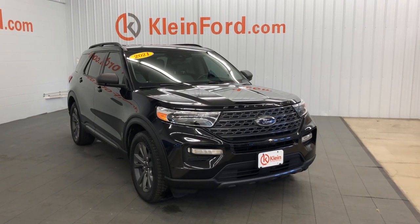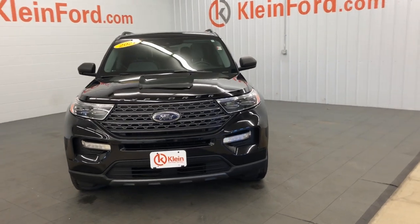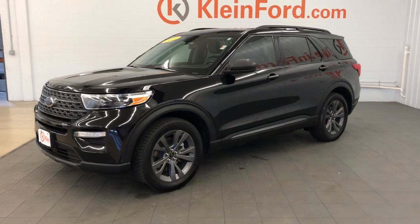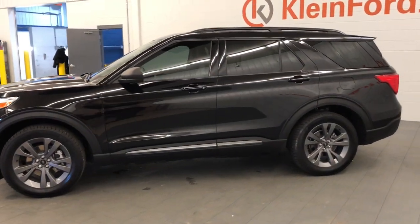Take a moment to check out the 2021 Ford Explorer. With less than 45,000 miles on the odometer, this vehicle stands out from the rest. Take on every project with confidence in this spacious, versatile Explorer.